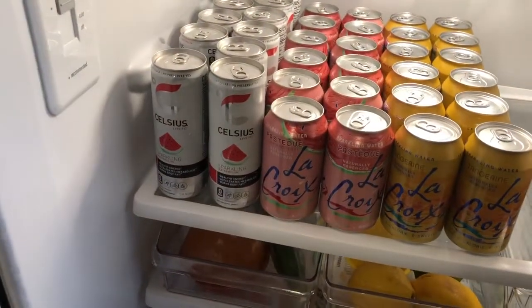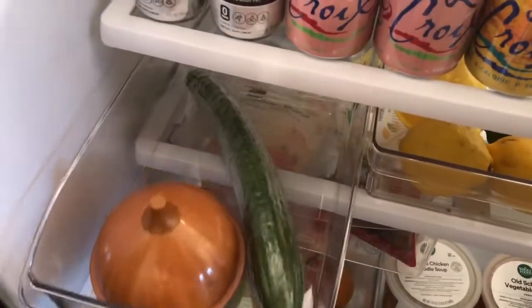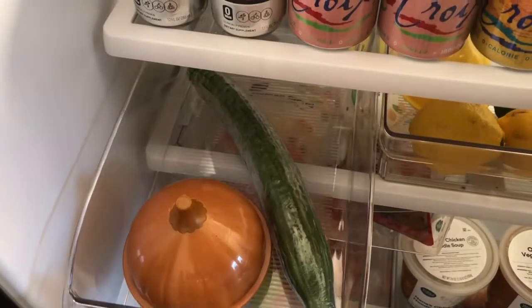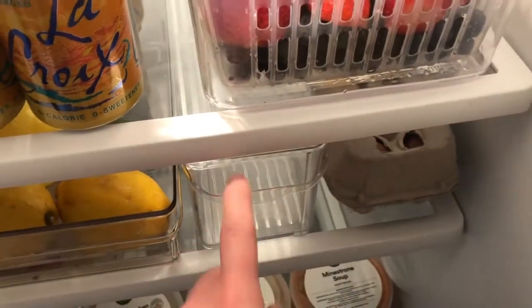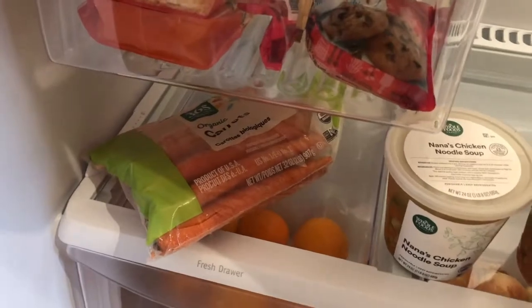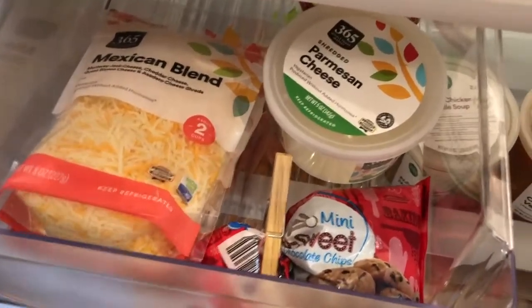Up top I have drinks like Celsius and La Croix, and my freshly washed strawberries and blueberries. I usually have a lot more vegetables, but it's almost the weekend and I'm going home, so I don't stock up on things that could go bad. I usually keep peppers and different vegetables here, always lemons and limes, an asparagus holder — though I didn't get asparagus this week — eggs, and down here leftovers or Hello Fresh meals. Right now I just have carrots and the three soups. I keep cheese here: Mexican cheese, parmesan, and cheese wedges, plus some mini chocolate chips for baking.